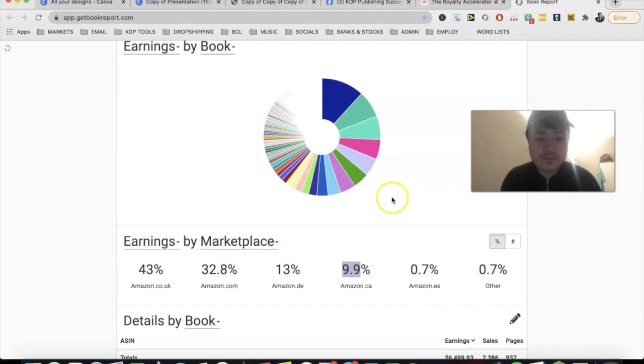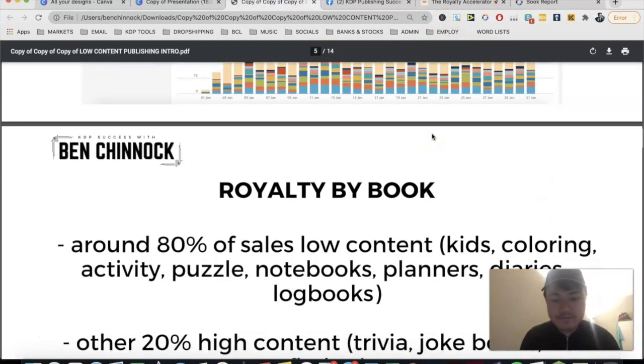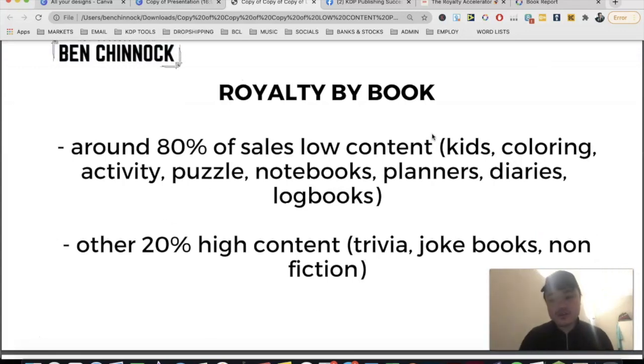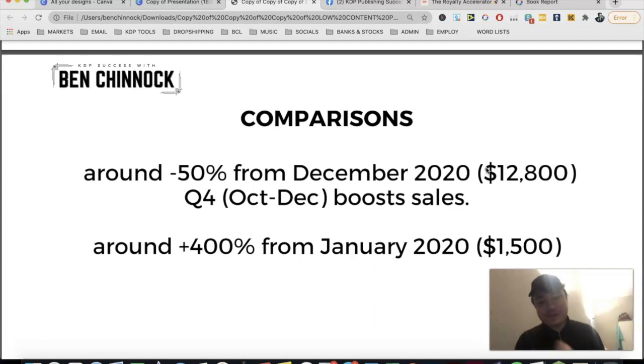My four main marketplaces are the UK, USA, Canada, and Germany. Around 80% of my sales came from low content books — things like kids books, coloring books, activity books, puzzles, notebooks, planners, diaries, and log books. The other 20% came from high content book sales, like trivia books, quiz books, joke books, and general non-fiction. That's roughly $5,000 from low content and $1,800 from high content.